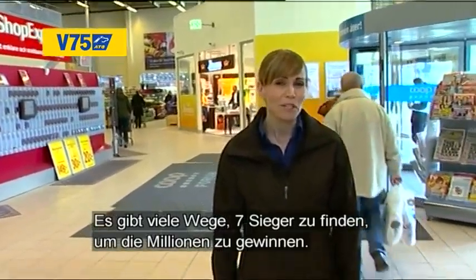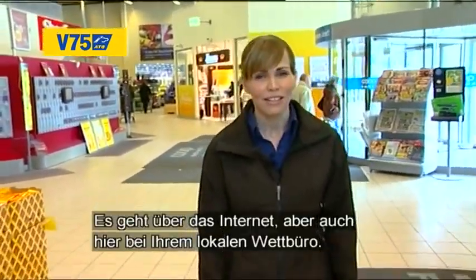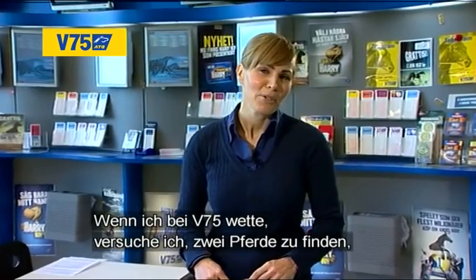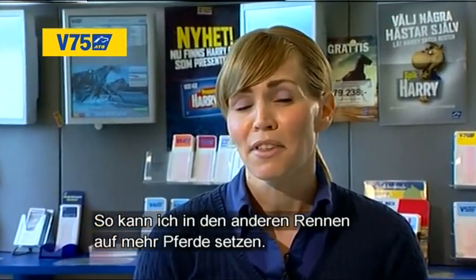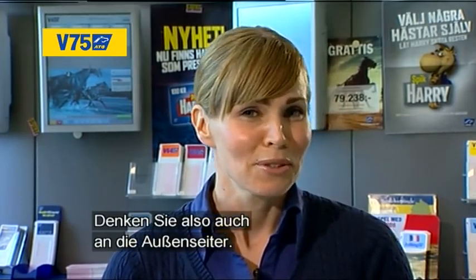There are a lot of ways to find seven winners and get your hands on the millions, and if it doesn't start on the internet, it starts right here at your local betting agent. When I bet on V75, I try to find two horses I believe can win and have them as singles. That way I can include more horses in the other races. And with seven races there's bound to be a surprise or two, so you really want to include some outsiders.